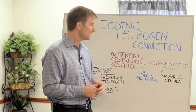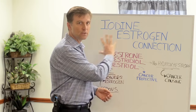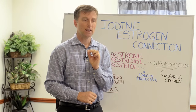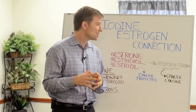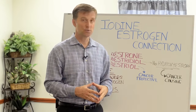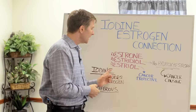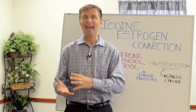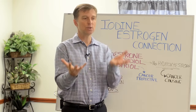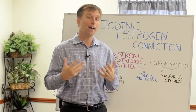There are three types of estrogen: estrone, estradiol, and estriol, and they all work differently. Estradiol, under certain conditions, can turn into the cancer-causing estrogen called 16-hydroxyestrogen, which is basically the one that turns into cancer. But estriol is the one that is anti-cancer — it's cancer protective. So it really has to do with the ratios of estrogen in your body and the environment, the health of your body.